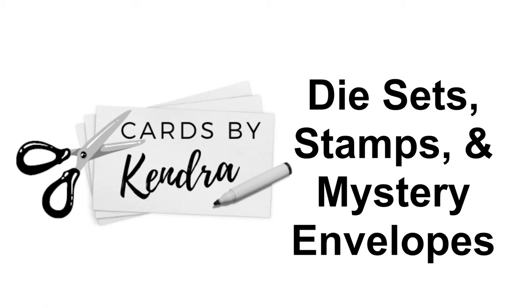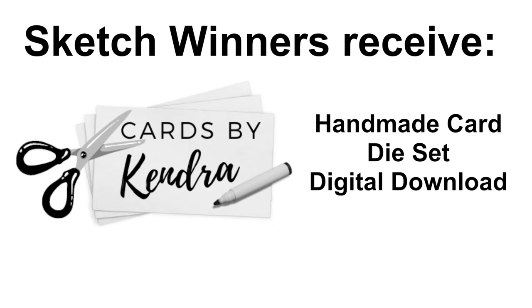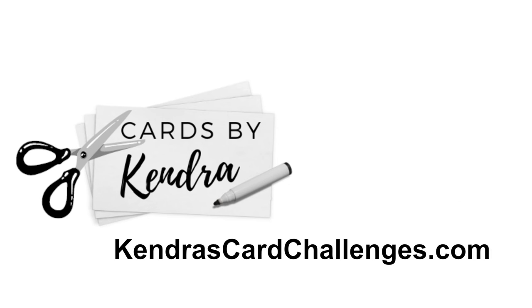Winners will be chosen each month for each of the sketches. Sketch winners will each receive a handmade card plus a die set and access to one of my digital downloads. You can see the full list of prizes and what each company has donated on my website at KendrasCardChallenges.com.